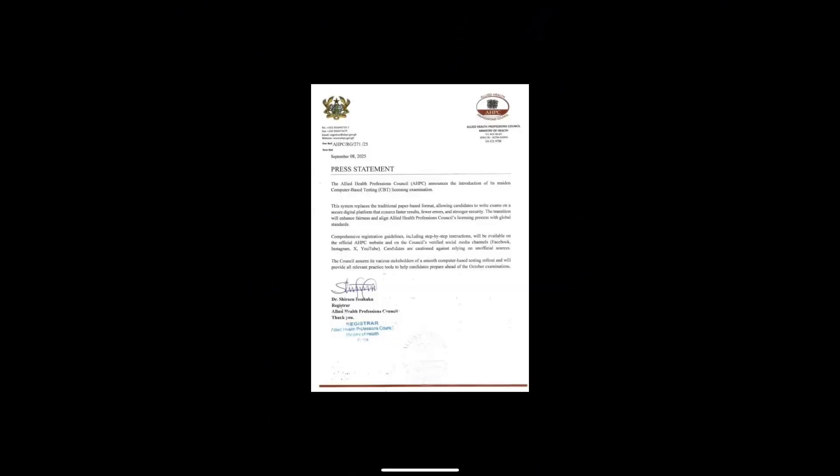Now let's talk about what the exam day will look like. You report at your assigned test center and log into your computer using the details given to you. Exam questions will appear on your screen — most are likely to be multiple choice, but there may be other formats. There will be a timer at the top of your screen counting down. Most CBT platforms allow you to flag a question and return later. When you are done, you submit your responses electronically and they are saved instantly.